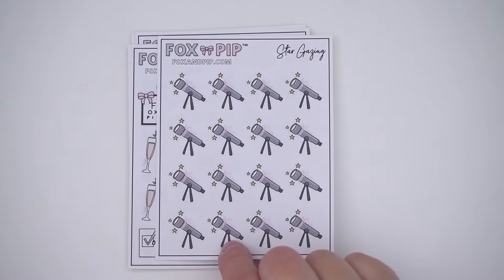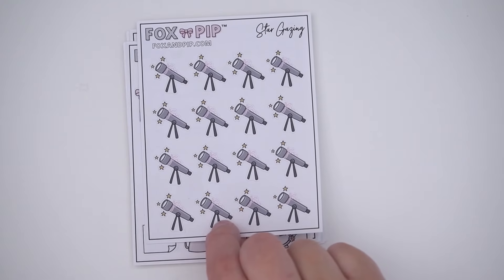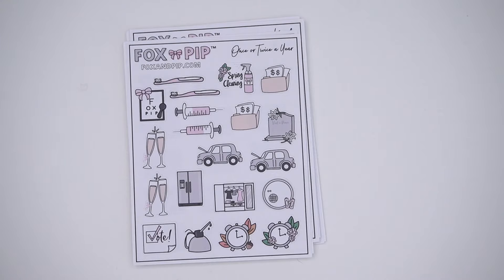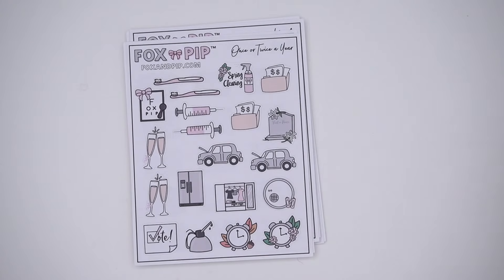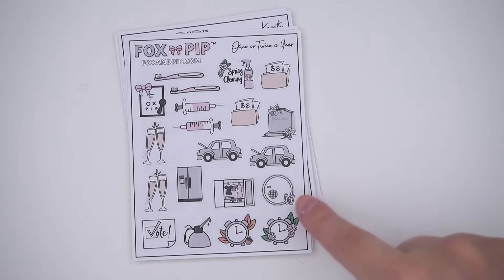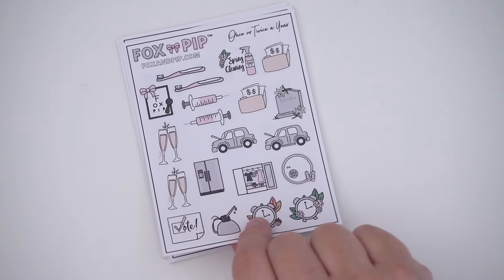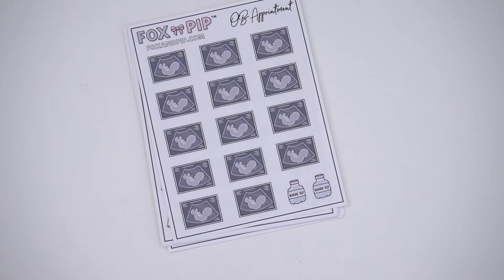Then there's 'once or twice a year' which has a lot of random things: the time changing, voting, getting shots, going to the eye doctor — which I need to do eventually — cleaning your fridge, anniversaries, car maintenance, smoke detector batteries, taxes, spring cleaning. I thought that was cute because you don't do those things a lot so you don't need a ton of stickers for them.